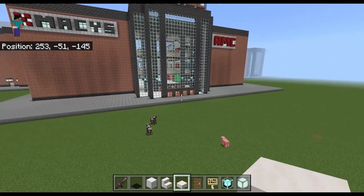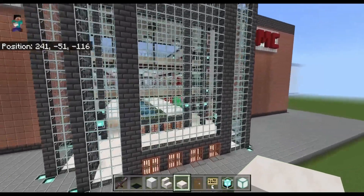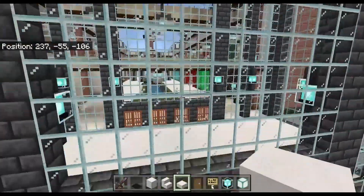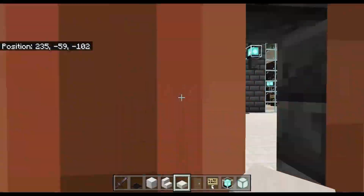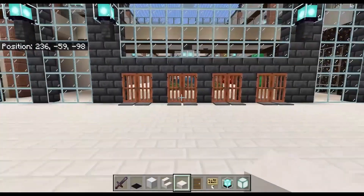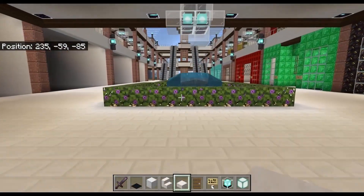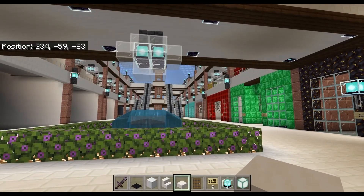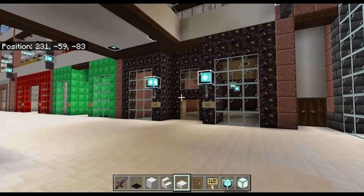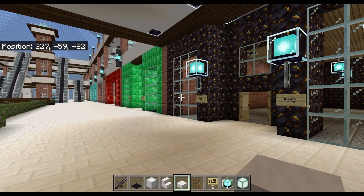There will be a parking lot eventually — I'm just not to that point yet. Now we'll go inside. We have a nice big entryway right here, and I put in pressure plates on the doors so that you can just walk right in rather than open and close them. I've done about half of the stores so far. Some are real, some are Minecraft chains, and some are invented by me.